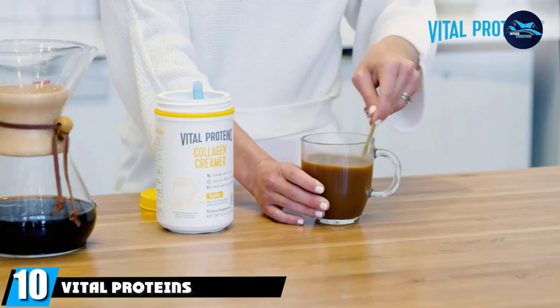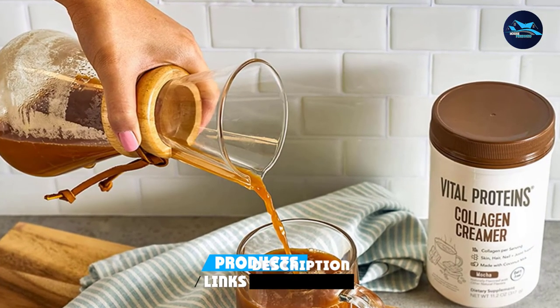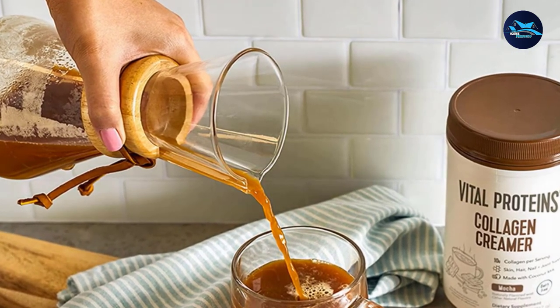Finally, the number ten position is dominated by Vital Proteins Collagen. Collagen is a popular beauty supplement thought to boost skin, hair, and nail health when ingested, so why not incorporate it into your coffee routine? This mocha-flavored creamer contains 10 grams of collagen per serving.